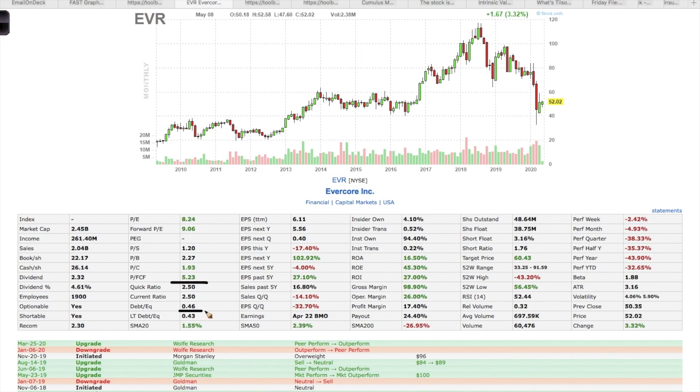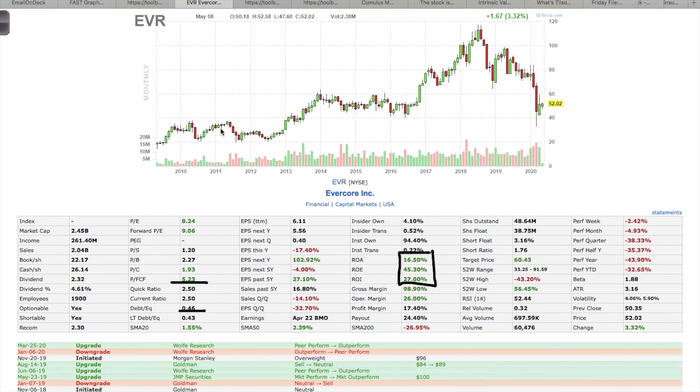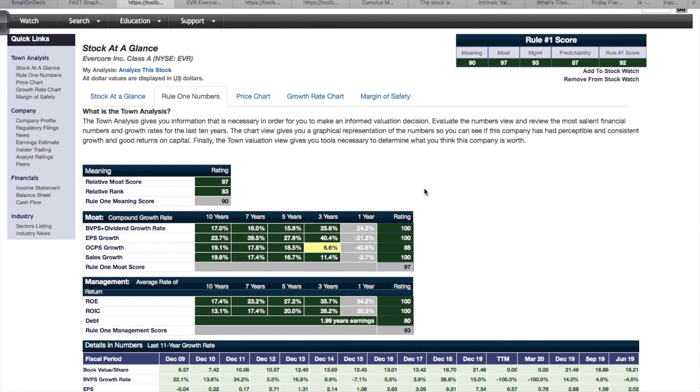They have modest levels of debt, and this is a company that earns high returns — return on assets, return on equity, and return on invested capital are all in the double digits, which gives me confidence the company will continue to grow. The current dividend yield is 4.61 percent, and their payout ratio is only 24 percent, so this dividend is likely not going to be cut even if earnings see a drop in the next year or two.